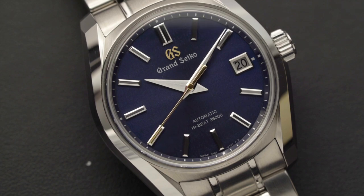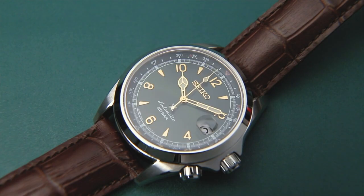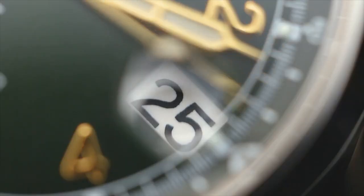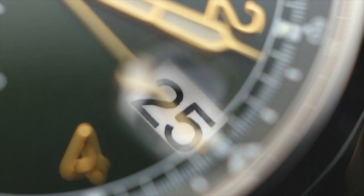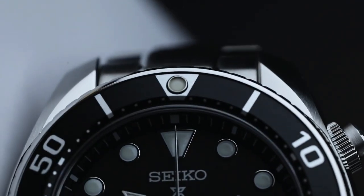Hello and welcome to today's video where we'll be discussing the fascinating history of Seiko, a Japanese company that has revolutionized the world of watchmaking. Seiko was originally founded at the end of the 19th century as Seikosha, which translates to House of Exquisite Craftsmanship in Japanese. However, as the company expanded globally, it shortened its name to Seiko to cater to the international market.